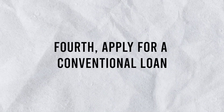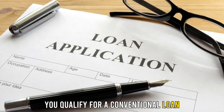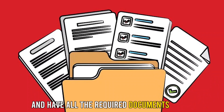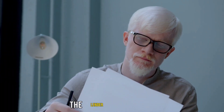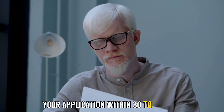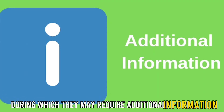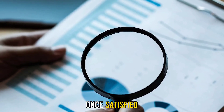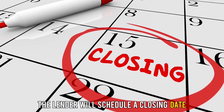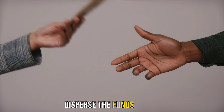Fourth, apply for a conventional loan. Now that you've determined you qualify for a conventional loan and have all the required documents ready, submit your application to the lender. The lender will review your application within 30 to 45 days, during which they may require additional information and conduct an appraisal of their own. Once satisfied, the lender will schedule a closing date and, after you've authorized the loan, disperse the funds to you.